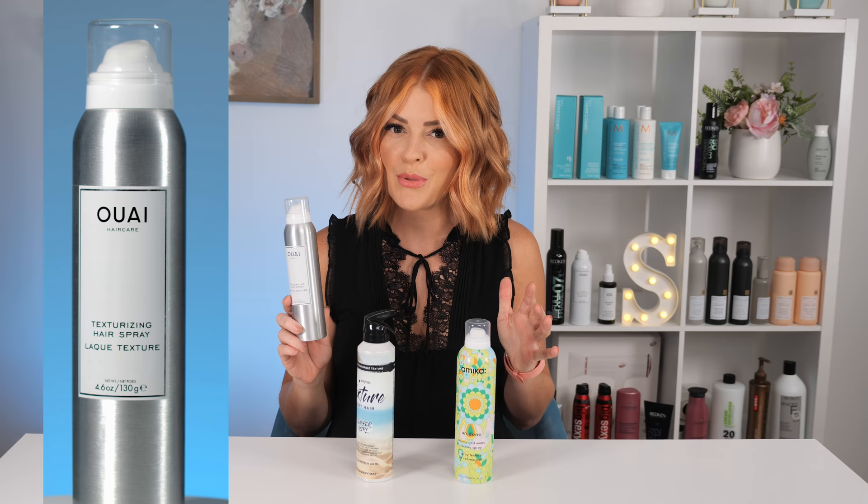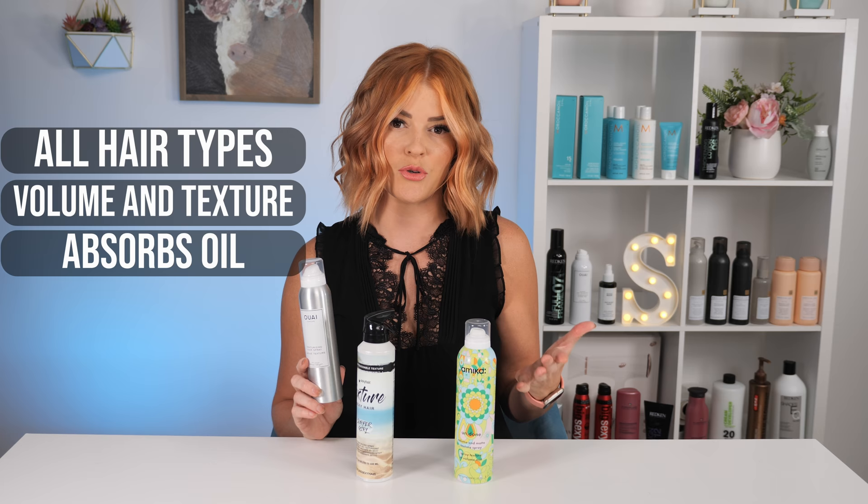Waze Texturizing Hair Spray describes itself as if a dry shampoo and hairspray had a baby — and they've already got me sold with that description. It's good on all hair types. Its key benefits are building volume, texture, and absorbing oil. It can be purchased through their website, at Sephora, or on Amazon. It retails for $26 and is 4.5 ounces, and I'm actually most excited to try this one out.